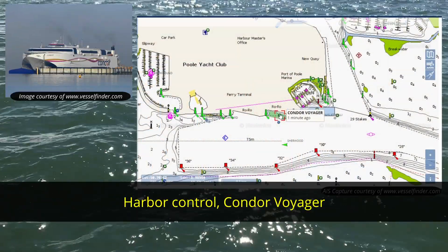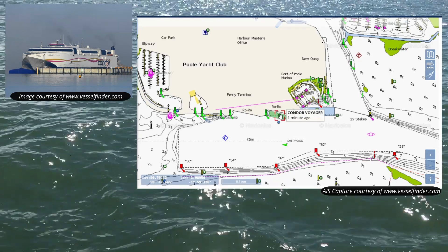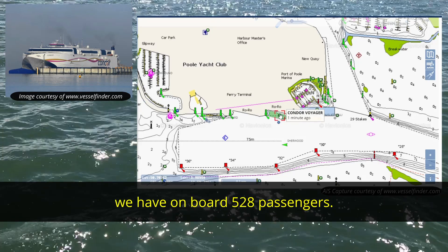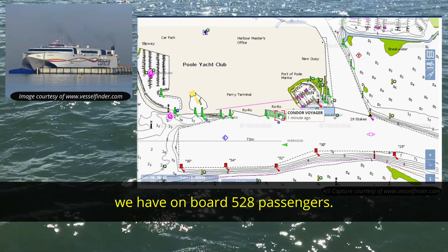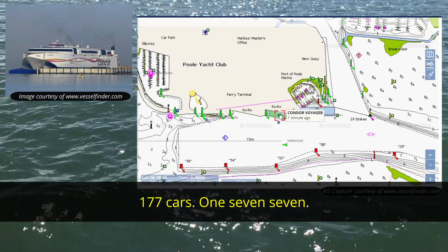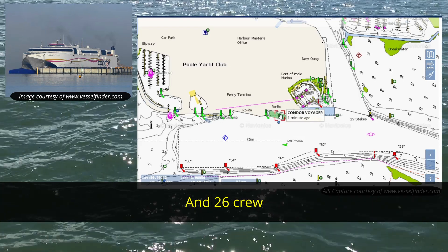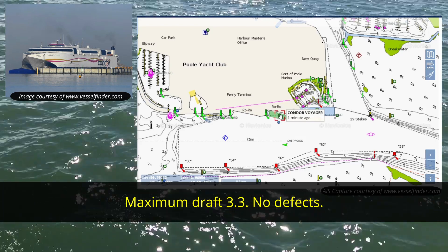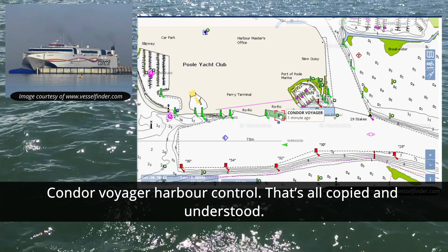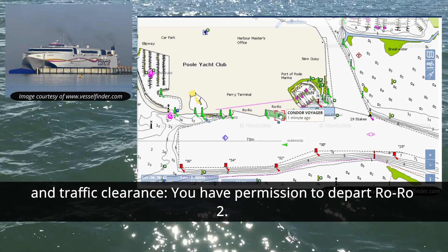Harbour Control, Condor Voyager. — Condor Voyager, Harbour Control. Good evening. — Good evening. We're ready to depart for Saint-Elié. We have on board 528 passengers, 177 cars, and 26 crew, maximum draft 3.3, no defect, and pilot on board. — Condor Voyager, Harbour Control. That's all copied and understood. Thank you very much, sir. Traffic clearance, you have permission to depart row 2.